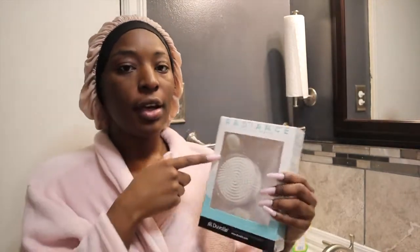Over-exfoliating will really dry your skin out. The exfoliating brush will enhance your skin's appearance and remove that dead skin so that your actual products that you are using on your face are able to actually seep into your pores and do what they need to do.